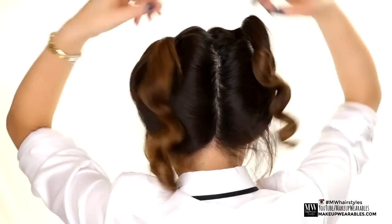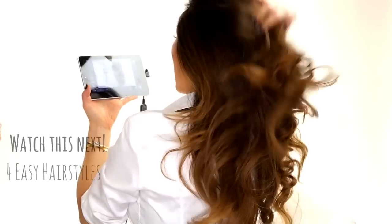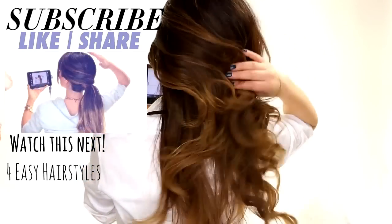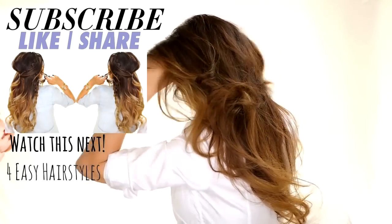And that was it! Don't forget to check out all the products I mentioned today — the discount code will be down below. As always, thank you for supporting Makeup Wearables Hairstyles. I love you guys! Bye!